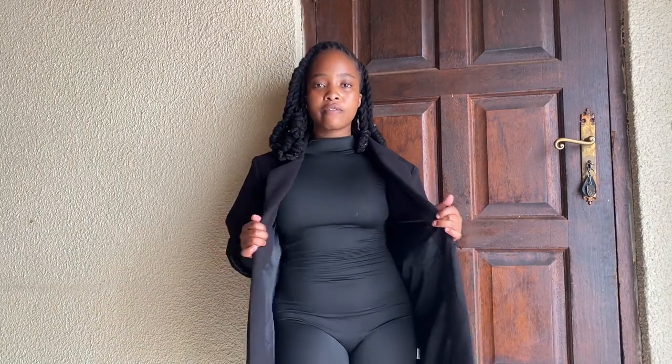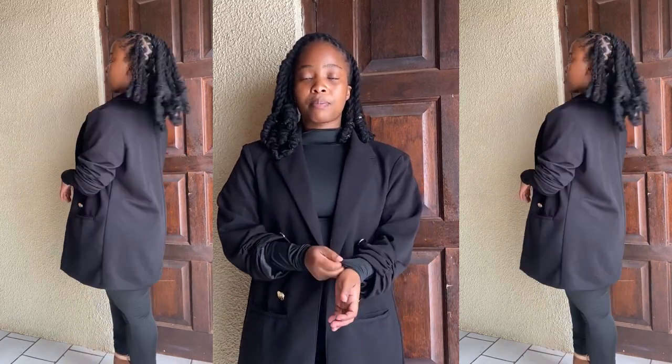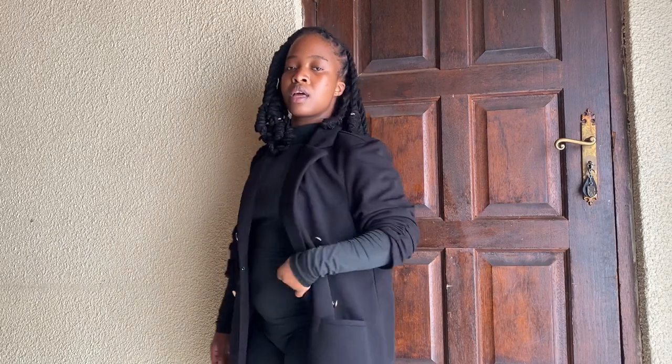I've also paired this blazer with this body glove that you can get from small street, China Mall, or anywhere really. This body glove is very exposing so I wouldn't really wear it on its own. The last time I wore it I put a belt here to cut it off a bit, but next time I'll pair it with this blazer and heels or sneakers. For now I've paired it with these rose gold heels.